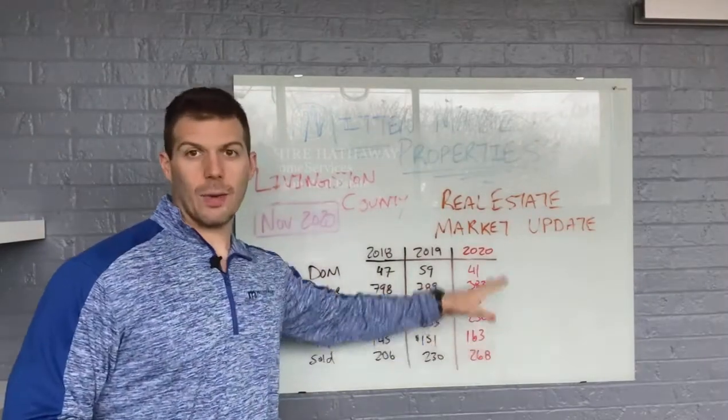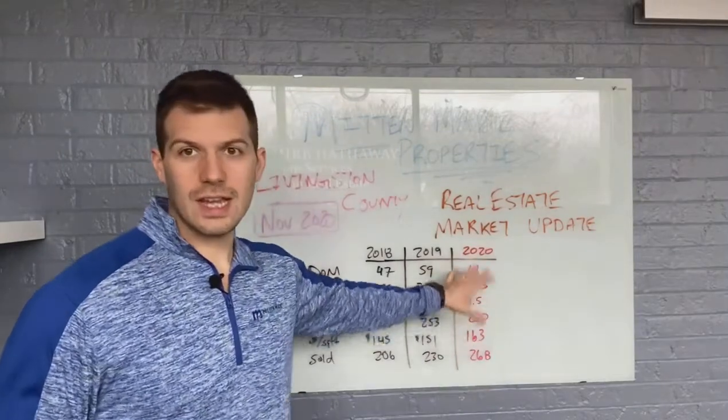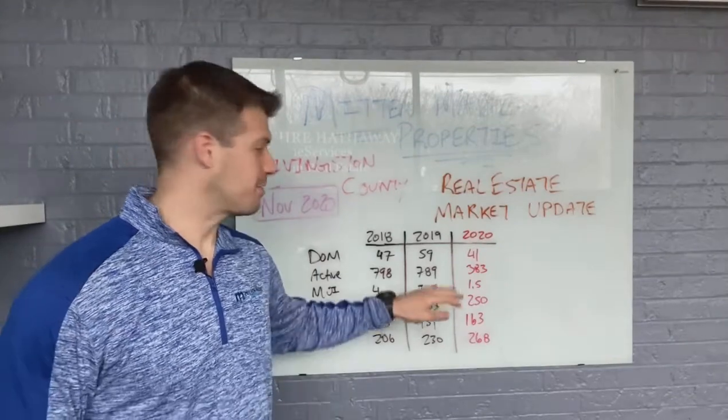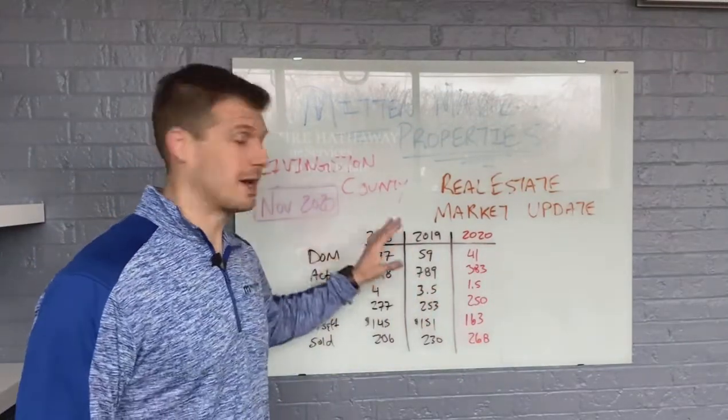Three years of data. We want three years of data because we want to see the trend — the trend is your friend. If we're just seeing one year of data, it won't make any sense. We need two or three years of data so we can see the trend and the pattern.